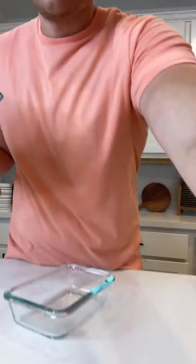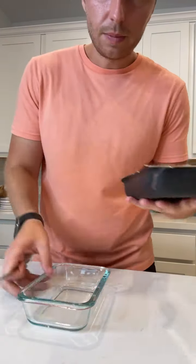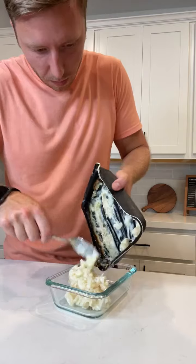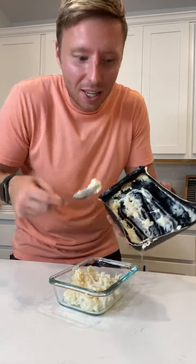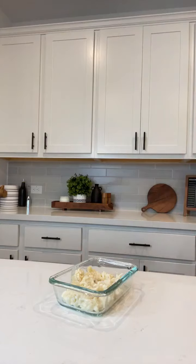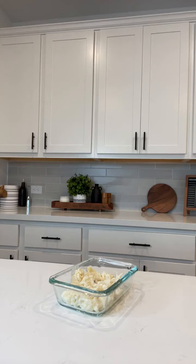Now we're just going to get a little round fork. Should we add like chicken or something and make it a buffalo chicken mac and cheese? Do you guys think that would be better? I totally do, so that's what we're gonna do. Thank you TMD.